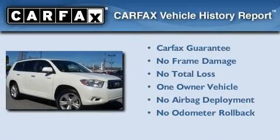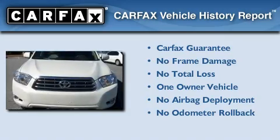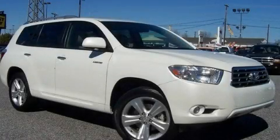This crossover also has had only one owner, and it qualifies for the Carfax buyback guarantee. Stop by today and test drive this vehicle for yourself.